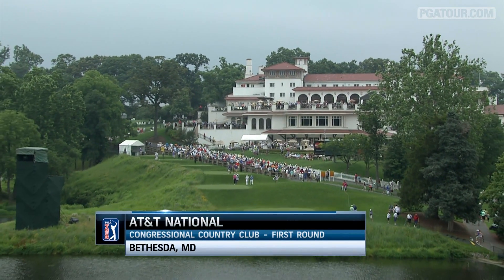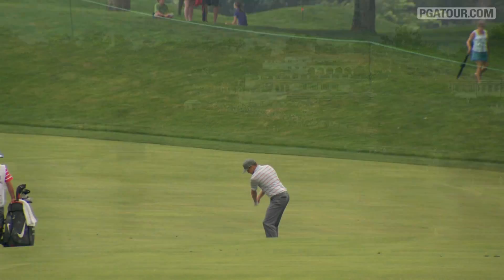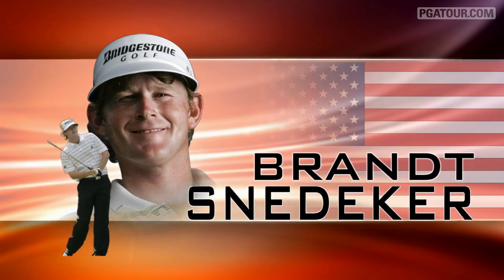Opening round of the AT&T National from historic Congressional Country Club outside the nation's capital. Nick Watney is a past champion — he won at Aronimink outside Philadelphia in 2011 — but shots like this made him look like a past champion at Congressional. That's an eagle at the fourth for Watney, who opened with a one under par 70 on day one.